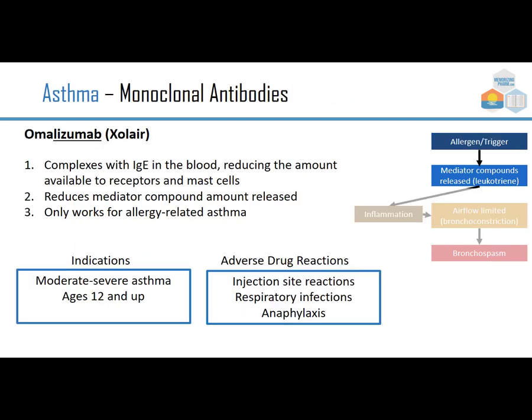A drug for more severe allergy-related asthma is omalizumab, brand Xolair. It's a monoclonal antibody — note the MAB ending — that complexes with IgE in the blood, reducing the amount available to receptors on mast cells and thereby reducing mediator compound release. It only works for allergy-related asthma and stops the cascade at the mediator step. Indications are moderate to severe asthma in ages 12 and up. Adverse drug reactions include injection site reaction, respiratory infection, and possibly anaphylaxis. This is not a first-line therapy.